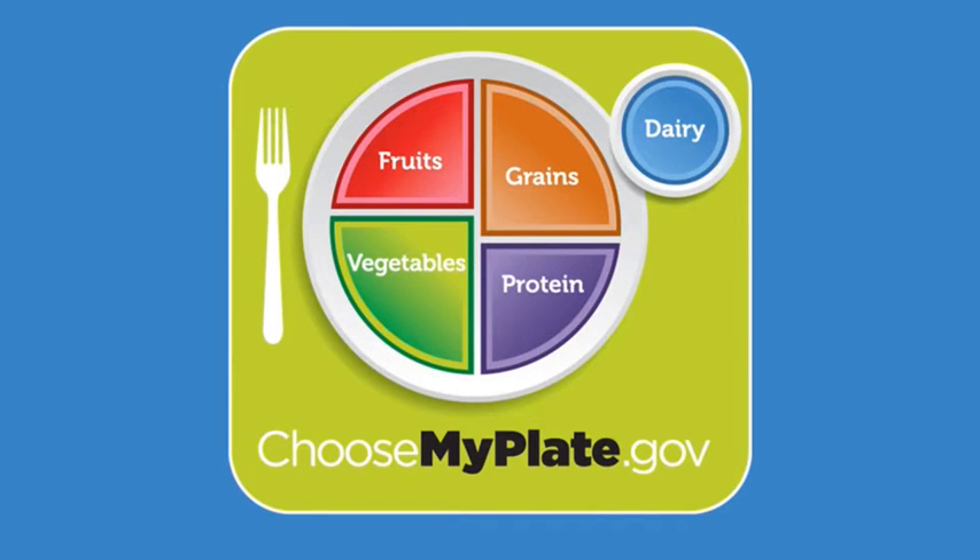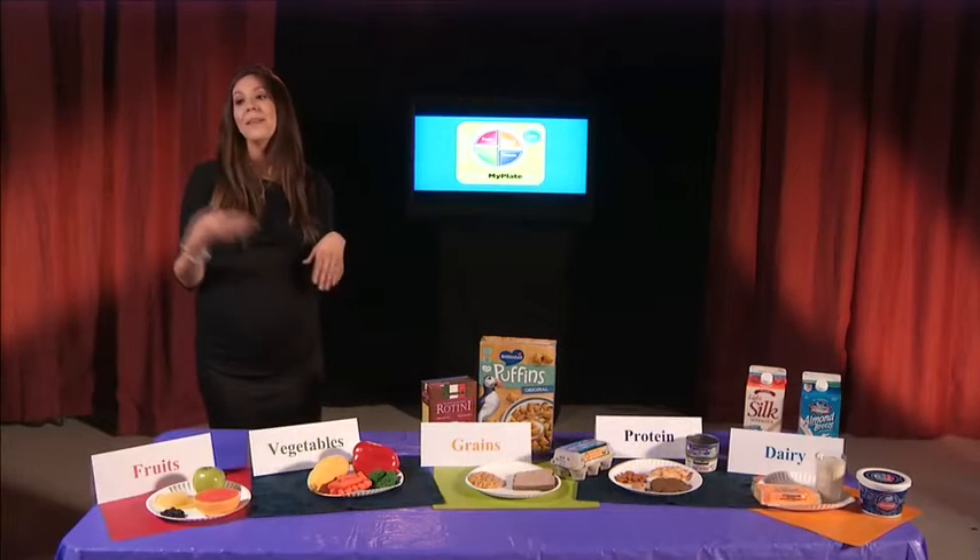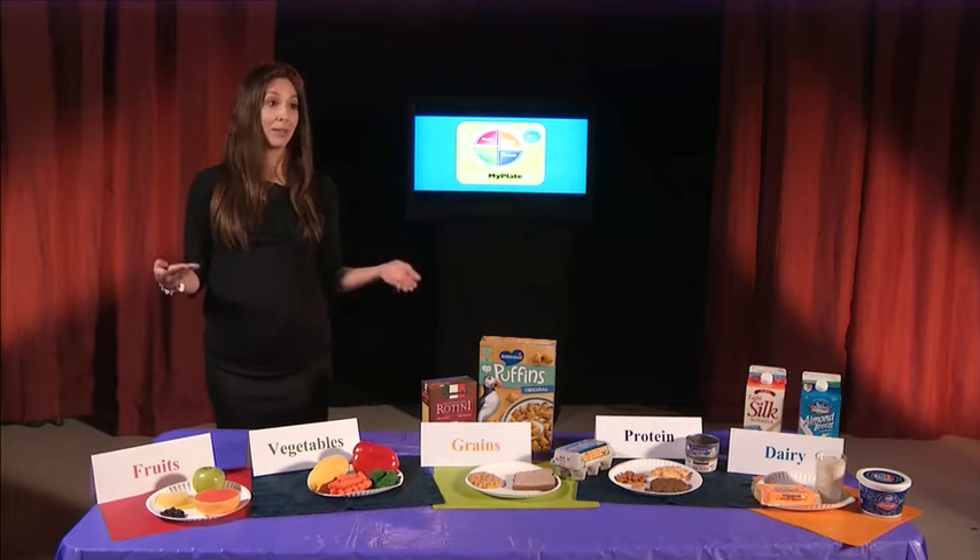MyPlate came after MyPyramid, which had been around since 1992. Similar to MyPyramid, MyPlate includes the different food groups that are essential at building a healthy, balanced diet. Also, similar to MyPyramid, the different food groups in MyPlate are represented by different colors. The different color scheme helps remind us the importance of building a healthy plate that's also colorful. The different colors not only make our foods more visually appealing, but they also correspond to different vitamins and minerals found in our food. So if you have a colorful plate, rest assured you will have a variety of vitamins and minerals as well.